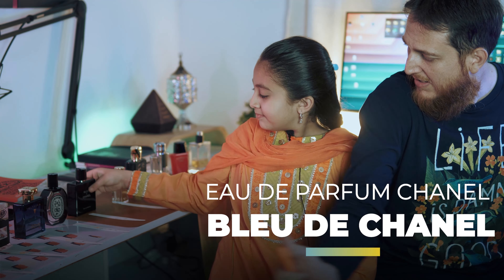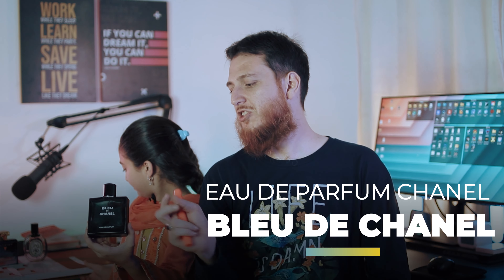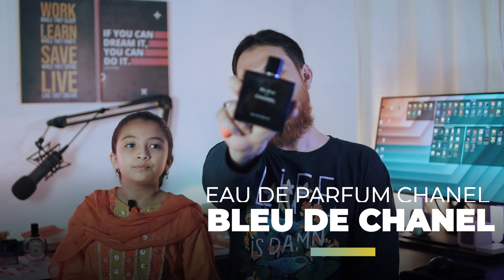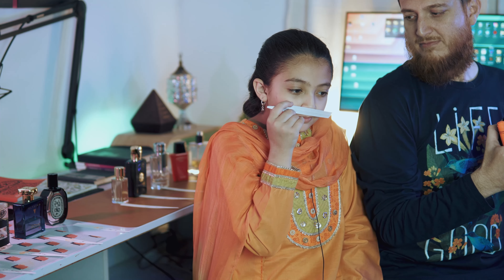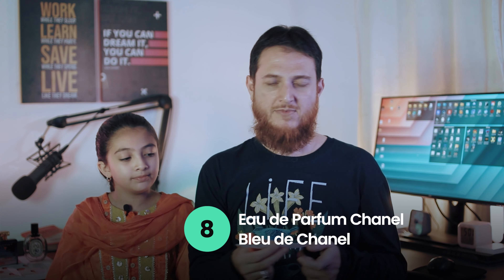Next one is Bleu de Chanel EDP. Let's see how much this one gets. She gave it 8 out of 10. First time this one got 10 out of 10 on its initial spray, but this time it got 8 out of 10.